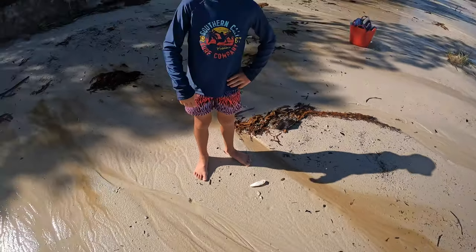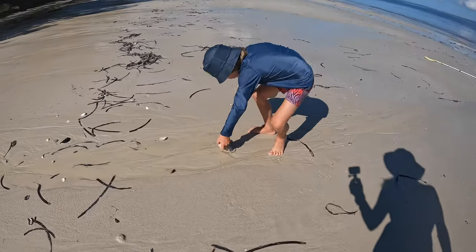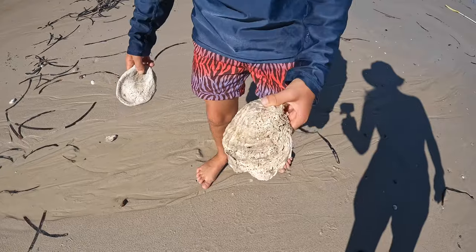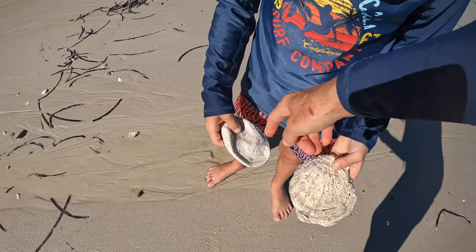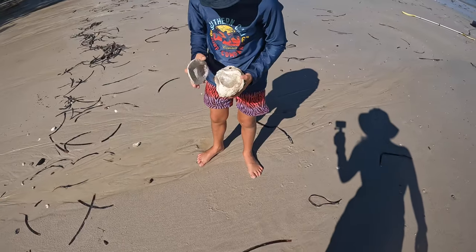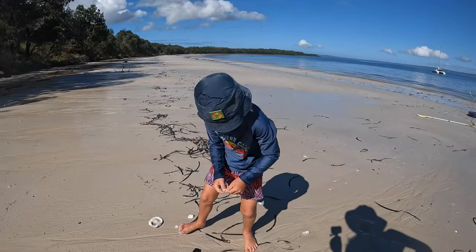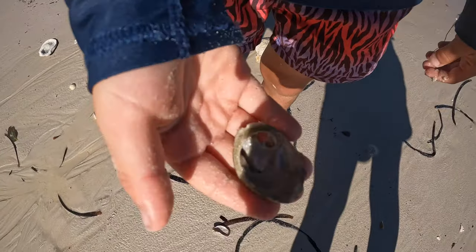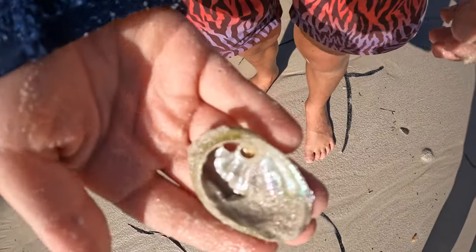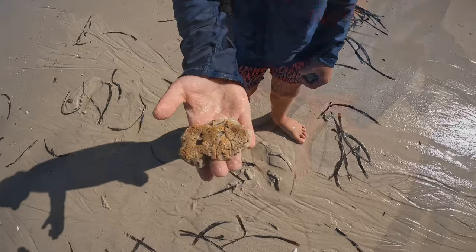They actually feed them to budgies — budgies like to peck them. By the way, that's a really big oyster. I think that's actually a clam — I think that's the bottom of the oyster, that's his bottom shell. Guys, there are big ones, but this is an abalone — abalones are way bigger. When you're snorkeling you see them about that big.